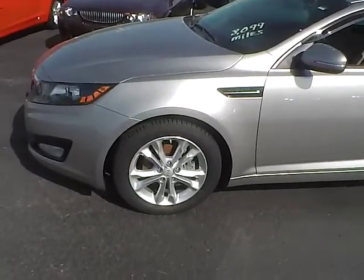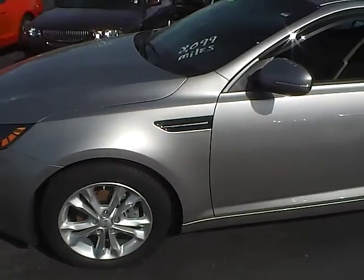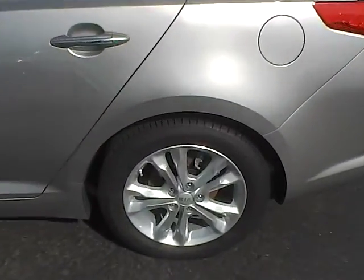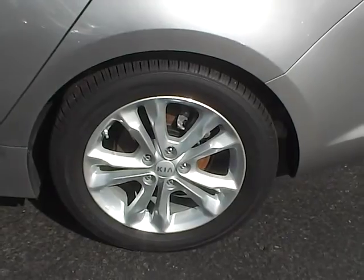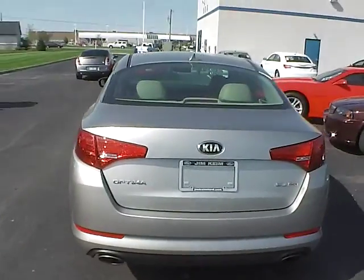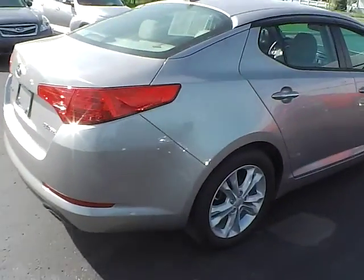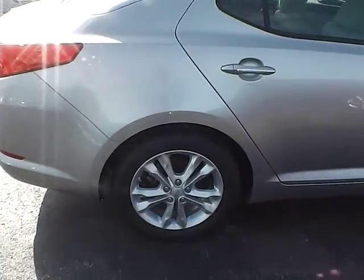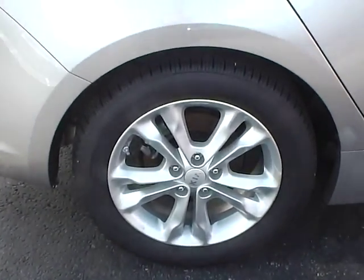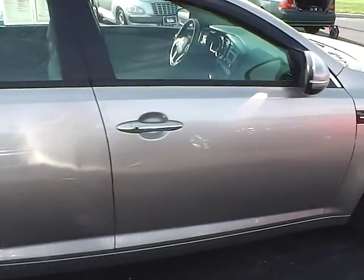Very nice vehicle here. These are 17-inch aluminum wheels, and with only 8,000 miles on this, you can imagine this thing has hardly been driven. There's no curb rash on any of those wheels — they seem to be well taken care of. They are wrapped in Kumho tires, which seem to be about brand new, with lots and lots of tread life left.